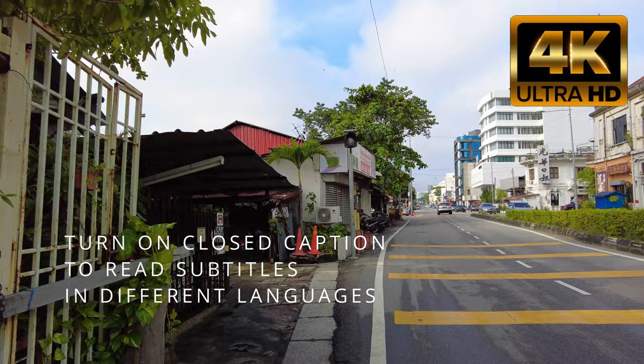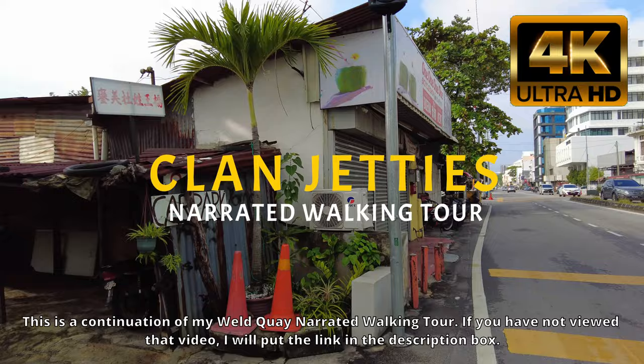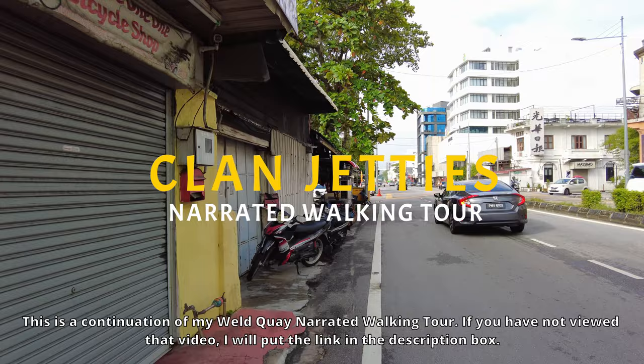Hello everybody, welcome to my channel. Today we visit the Clan Jetties of Georgetown, Penang. This is a continuation of my Weld Quay narrated walking tour. If you have not viewed that video, I will put the link in the description box.